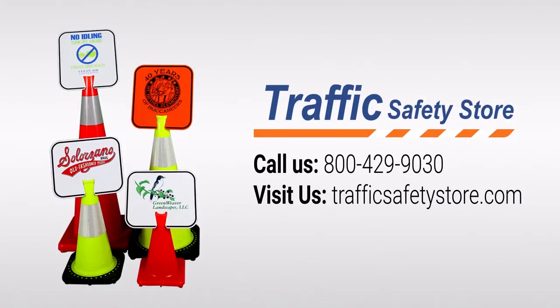Call us at 800-429-9030 to ask about our custom clip-on signs.